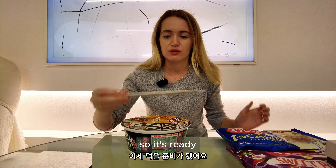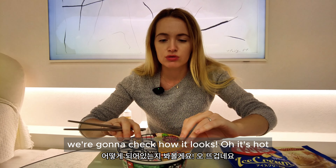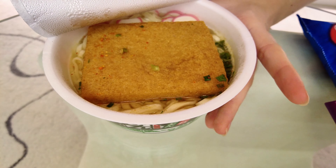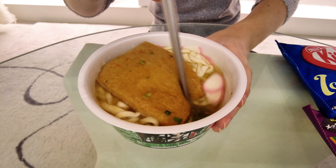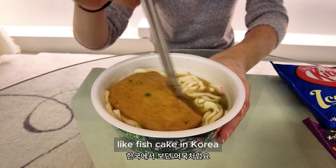It's ready, time to eat. We're gonna check how it looks. After simmering, we mix it all together — it looks like oden, like fish cake in Korea.